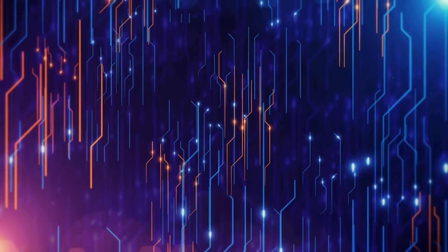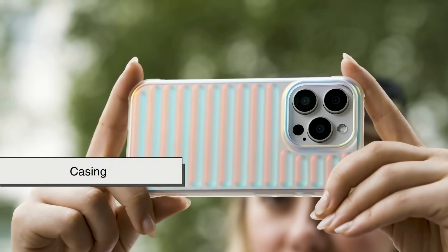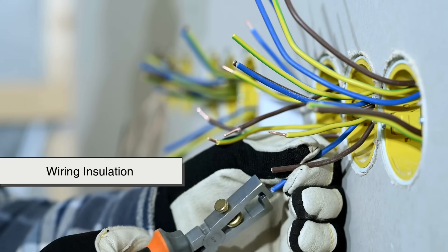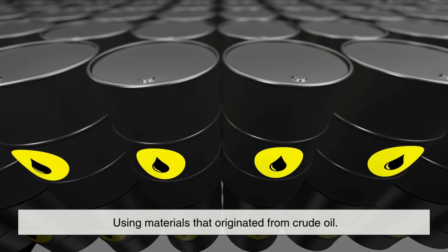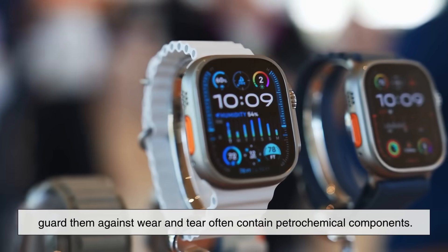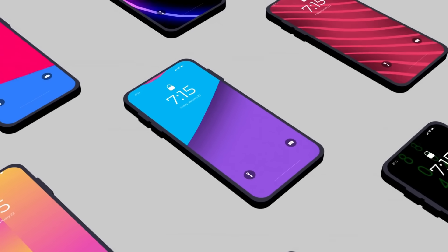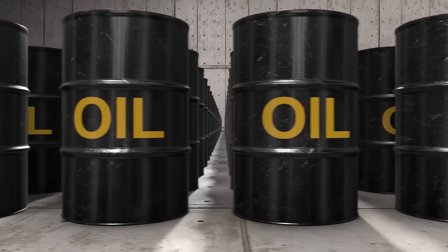If you're into technology, crude oil has touched that world too. Modern electronics are full of plastics and synthetic resins made from petroleum. The casing of your smartphone, your laptop keyboard, your TV remote, the wiring insulation, and the circuit board substrates are all created using materials that originated from crude oil. Even the adhesives used in assembling electronics and the protective coatings that guard them against wear and tear often contain petrochemical components. The sleek, lightweight, high-performing gadgets we've come to rely on would not be possible without oil-derived materials.